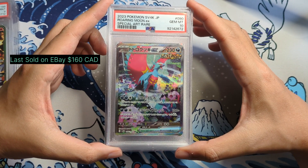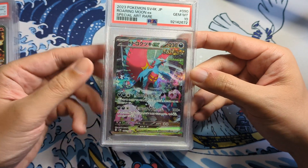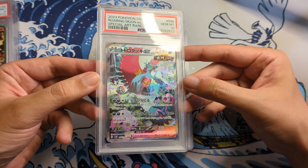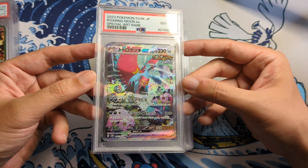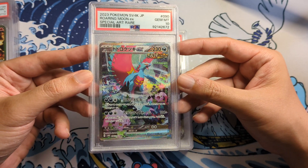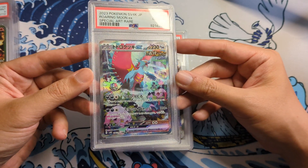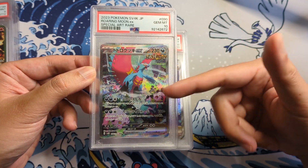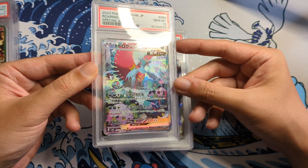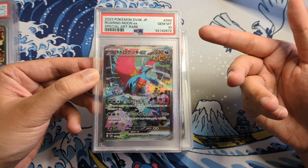Next one here is the Roaring Moon EX. This is from the Ancient Roar Japanese set. Look at this special artwork here — this is like the ancient version of Salamence, and these are like ancient versions of Jigglypuff. In terms of art-wise, this is very similar to the Sword and Shield Alt-Art style. I was really hoping they'd do something very similar in terms of Alt-Art for the Pokemon in the Scarlet and Violet era. I feel like Scarlet and Violet really moved away from this type of artwork, and I really miss this style. There are a lot of different Pokemon in here. Gem Mint 10 — super happy about this.